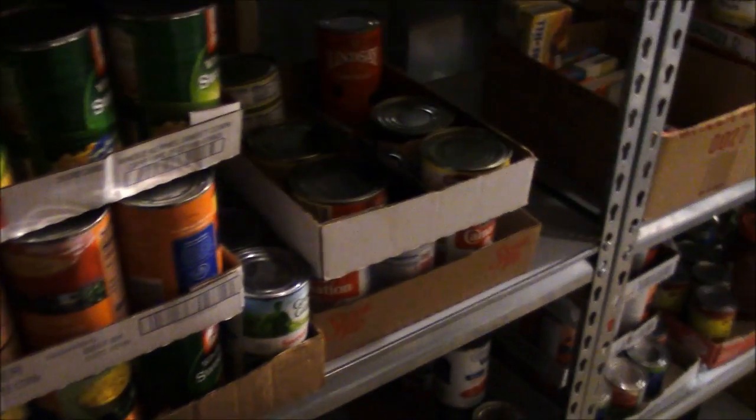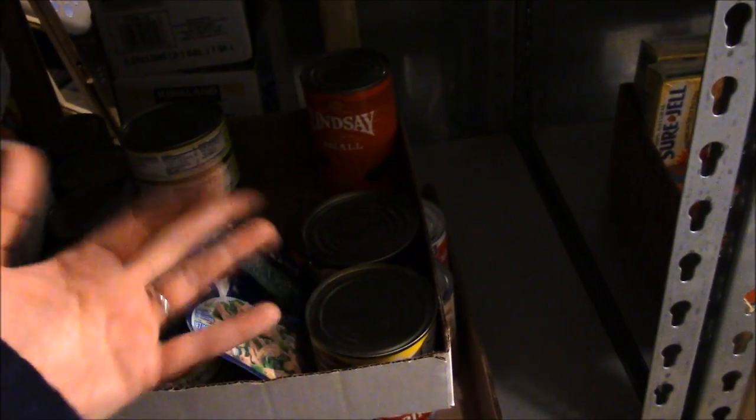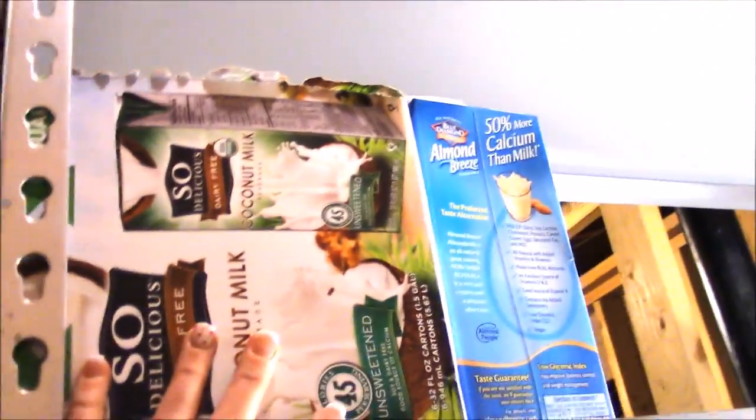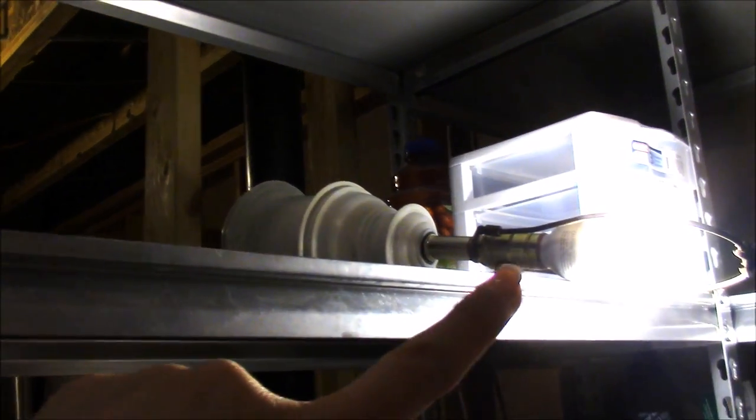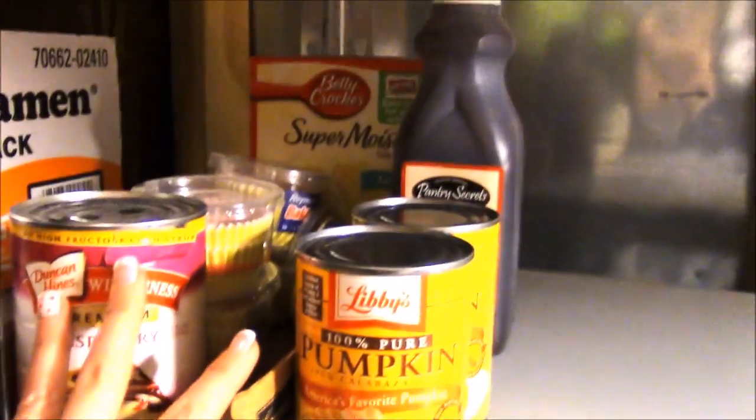I have evaporated milk, tuna, water chestnuts, and things like that. Down here I have more canned tomatoes, pasta sauces, and boxes of pasta. Down here I have flour, sugars that I bake with, things like that. Up here I have drinks — some milks, almond milk, coconut milk. I put the toilet paper here for now, tissues, and some baking things.